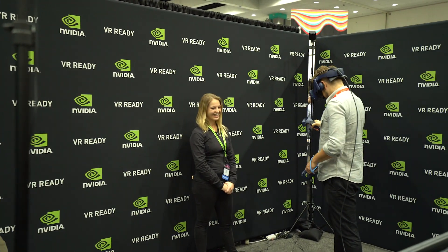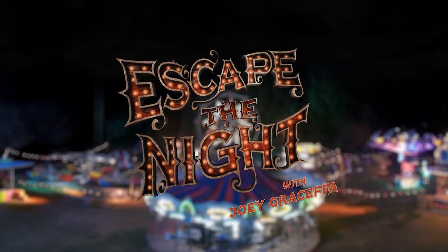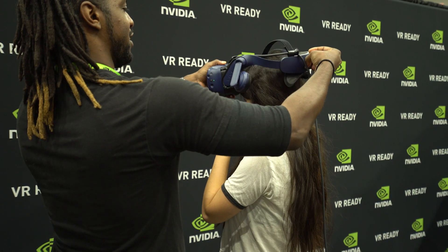Today at the Nvidia booth I'm going to be showing Escape the Night, the VR 180 experience. That was a collaboration with Google Daydream. It's a VR 180 video — a stereoscopic video that you put on a headset and can experience from within.